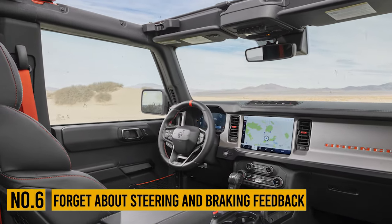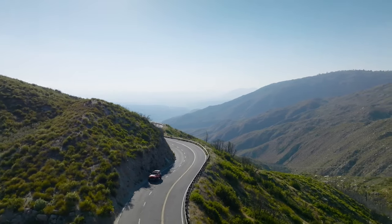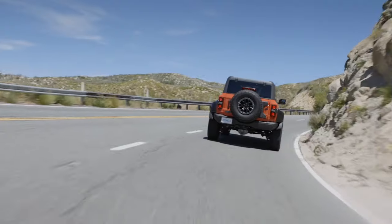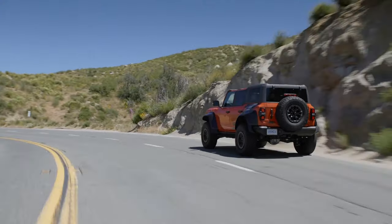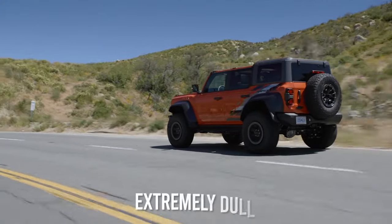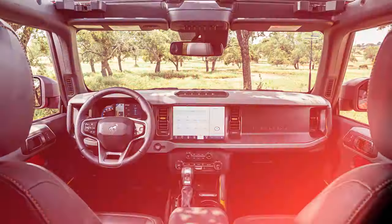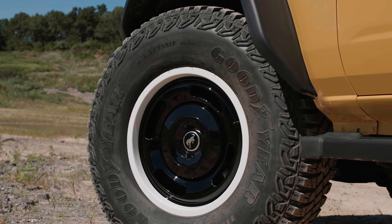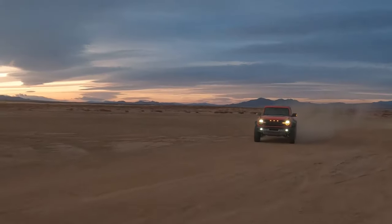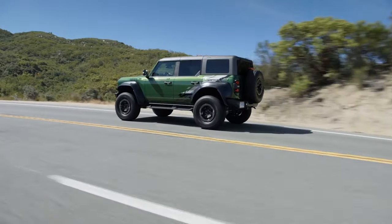Number 6: Forget about steering and braking feedback. Once again, the new Bronco is also designed to perform well on the road. Of course, no one expects a vehicle of this kind to be spectacular in this aspect, but the Bronco feels extremely dull — even by the standards of the segment, where key competitors include the Jeep Wrangler and Toyota 4Runner. First of all, the steering feel simply doesn't exist at all. That's partly because of the massive tires, but no matter the reason, things can be pretty tricky at higher speeds where you really don't get any feedback from the road.